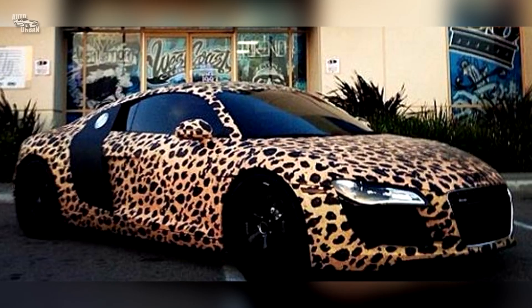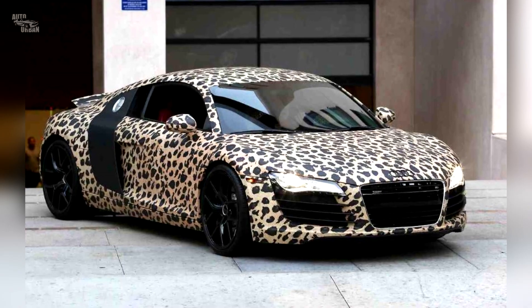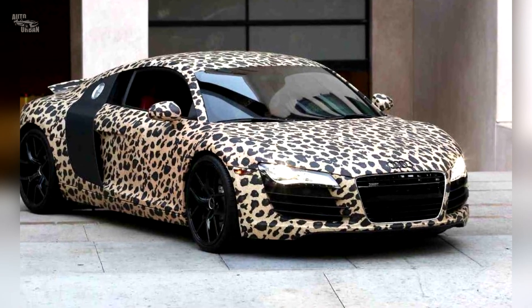Audi R8. Justin Bieber has a first-generation Audi R8, which he also took to West Coast Customs to have wrapped in leopard print.